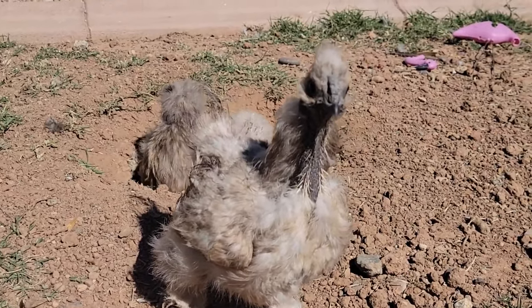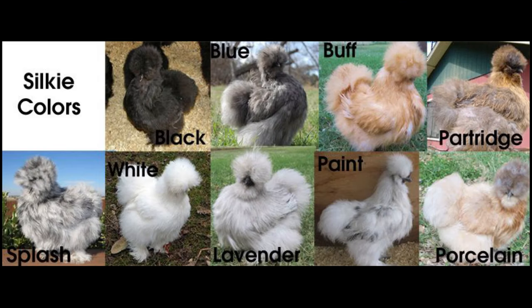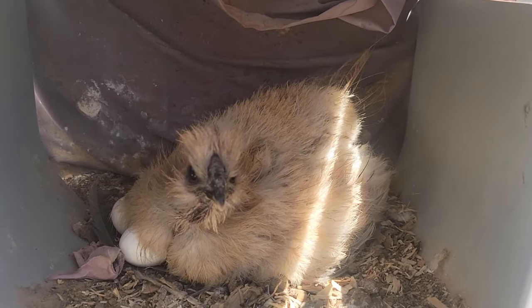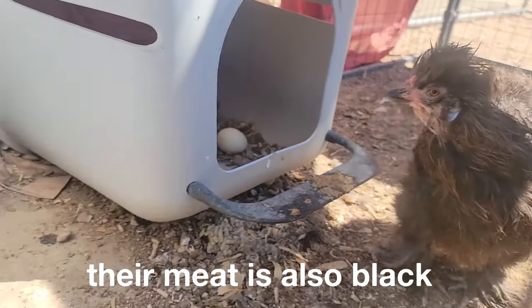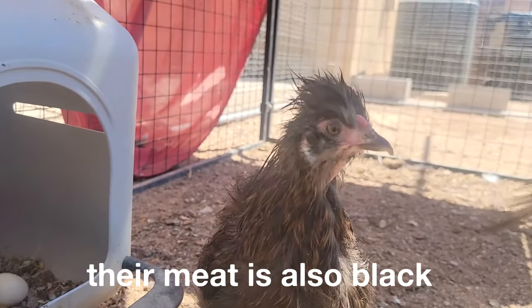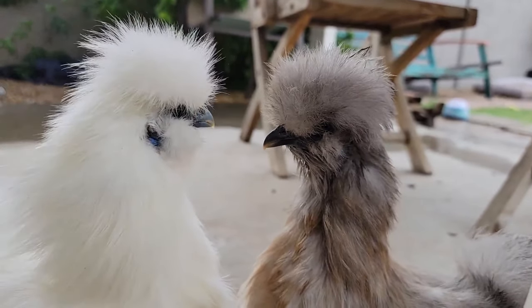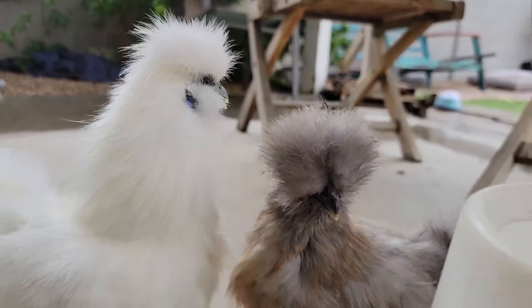You can also get ones with naked necks. They come in a lot of cute colors — black, white, orange paint, or more. Fun fact: their meat is also black and it's a delicacy. I don't know who's really out here eating silkies. But in all honesty they're dumb as hell and they can't see very well due to their fur.